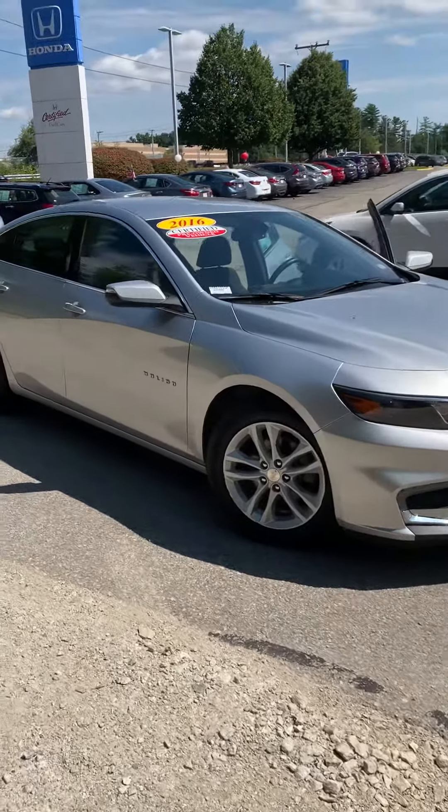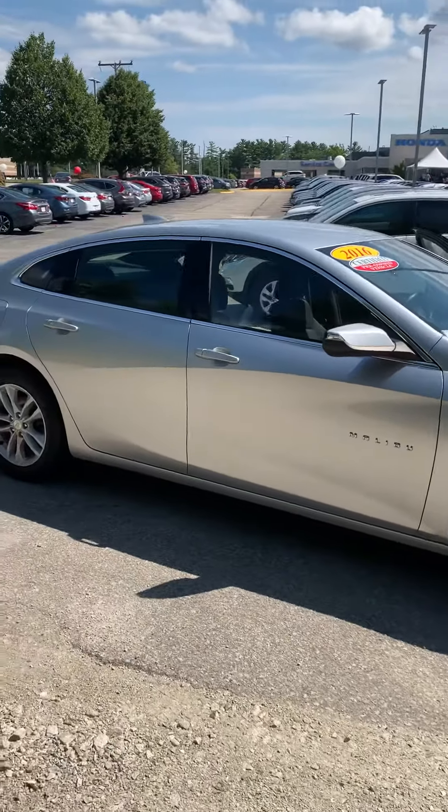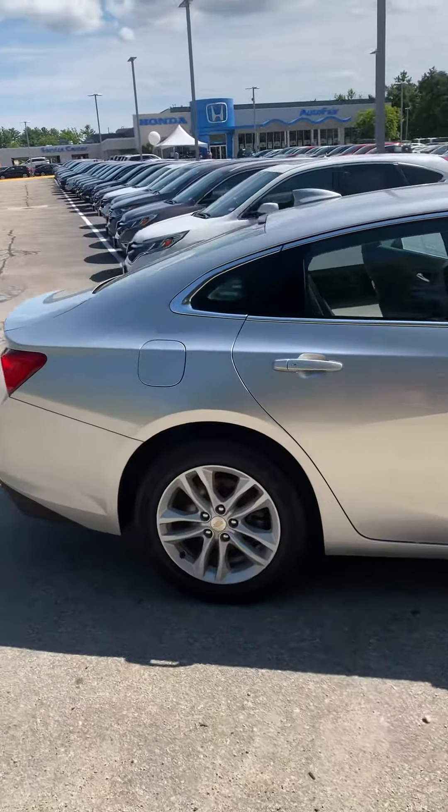Hi Dan, Janelle here over at AutoFair Honda with the 2016 Chevy Malibu that you showed interest in. We're just gonna take a quick video to show you some of the features of this vehicle.